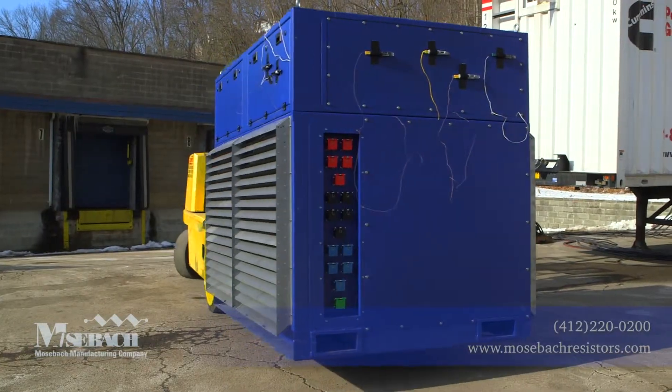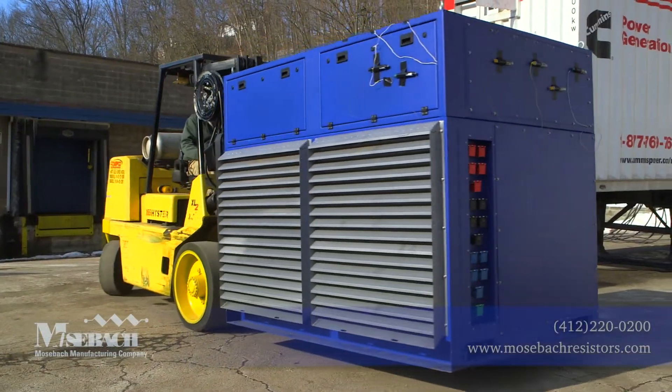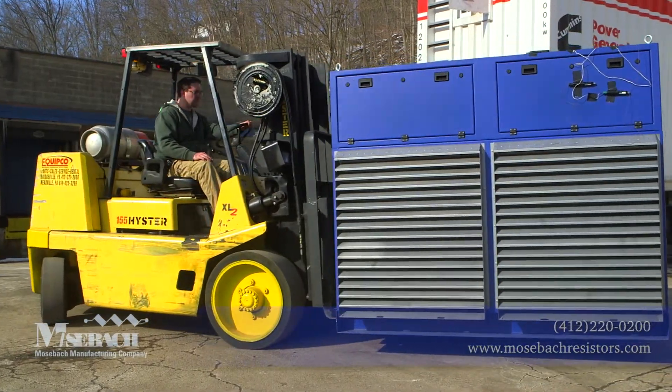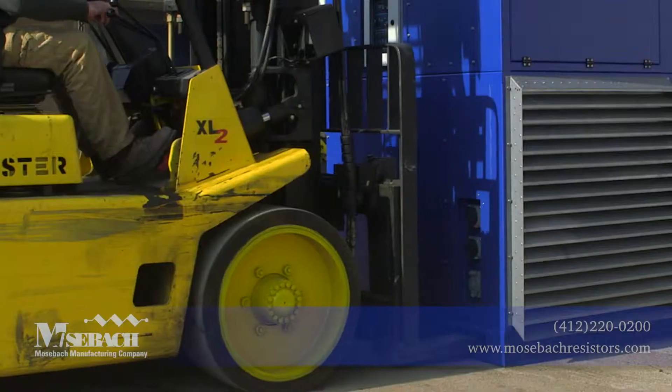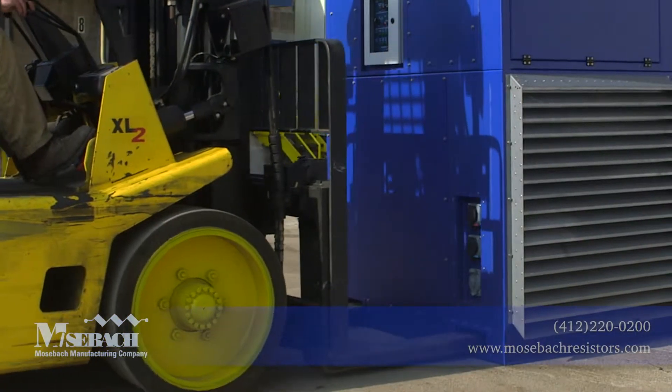Recently we have completed successful testing on a new XS1500 load bank design. This load bank offers a continuous load of 1500 kilowatts at various voltages and is perfect for outdoor or trailer mounted application.